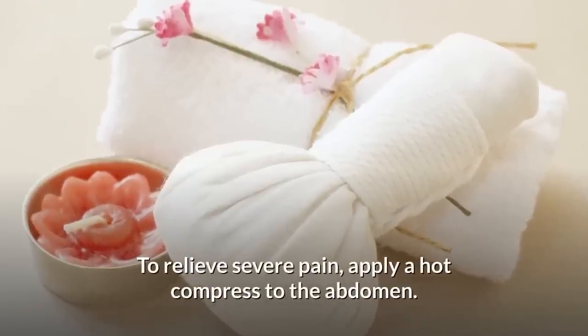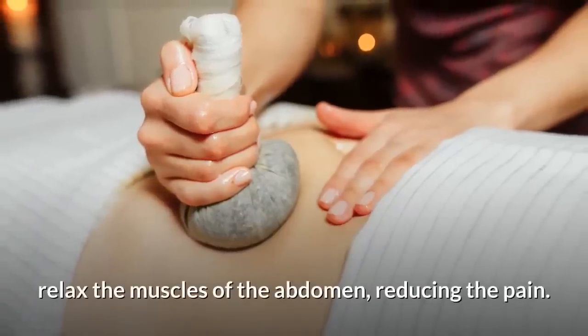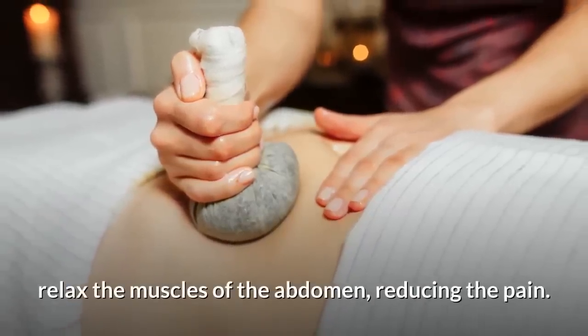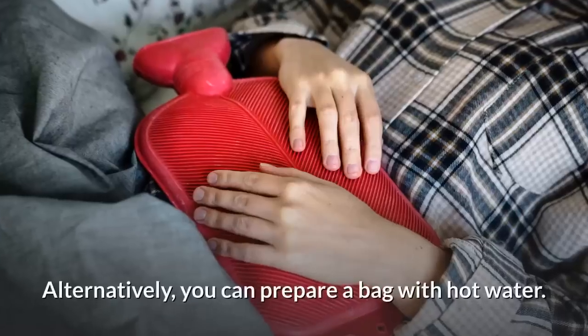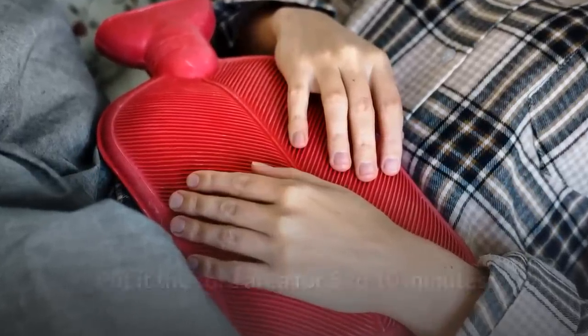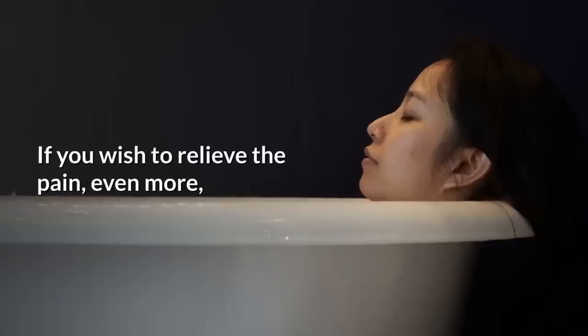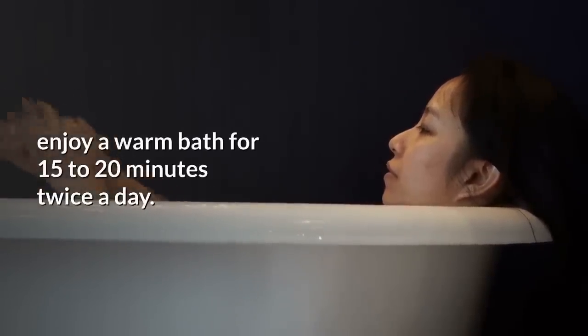To relieve severe pain, apply a hot compress to the abdomen. The heat of the compress helps to relax the muscles of the abdomen, reducing the pain, and often it can be useful to relieve inflammation. Alternatively, you can prepare a bag with hot water. Put it on the sore area for 5 to 10 minutes. Repeat if needed. If you wish to relieve the pain even more, enjoy a warm bath for 15 to 20 minutes twice a day.